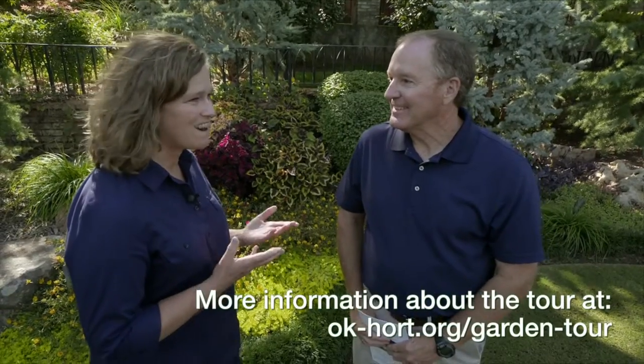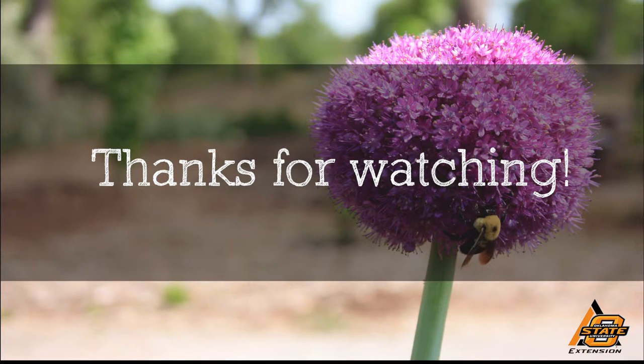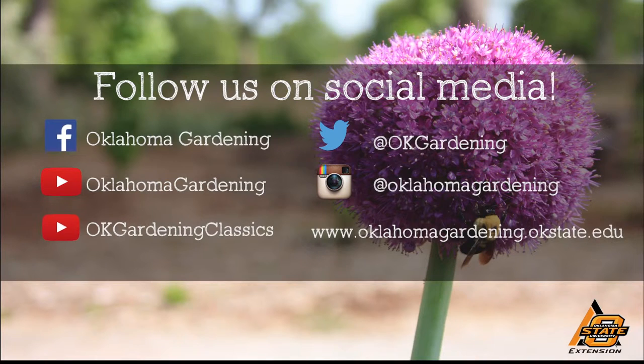We're going to take a look at four of them right now. We hope you enjoyed this video — it's part of our Oklahoma Gardening YouTube channel. You can also find even more videos on our OK Gardening Classics YouTube channel, and join us on social media for great gardening tips, photos, and discussion.